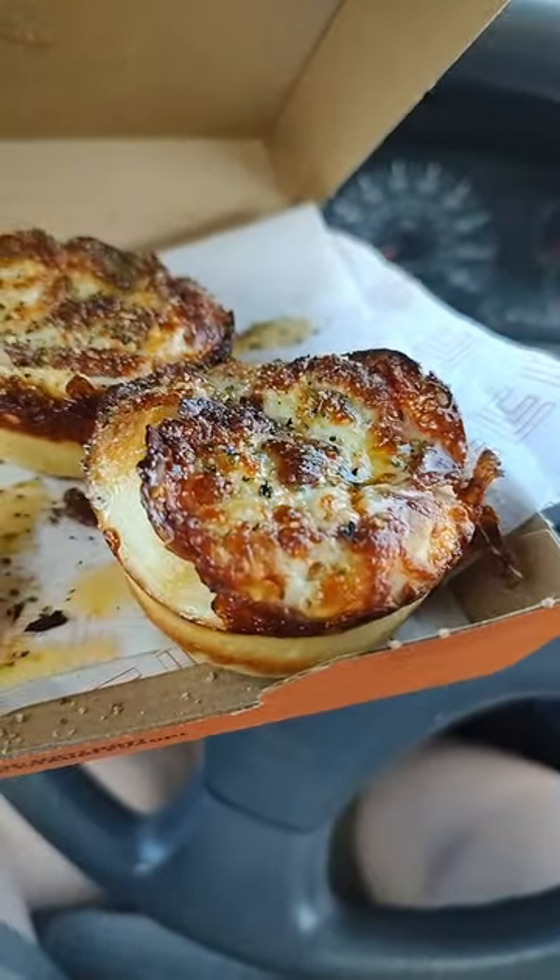Now I'm going to taste. Mmm. That is rich — really, really good flavor. Pepperoni is tasty, sauce is light, cheese is good all around. I highly recommend getting the Pizza Puffs from Little Caesars.